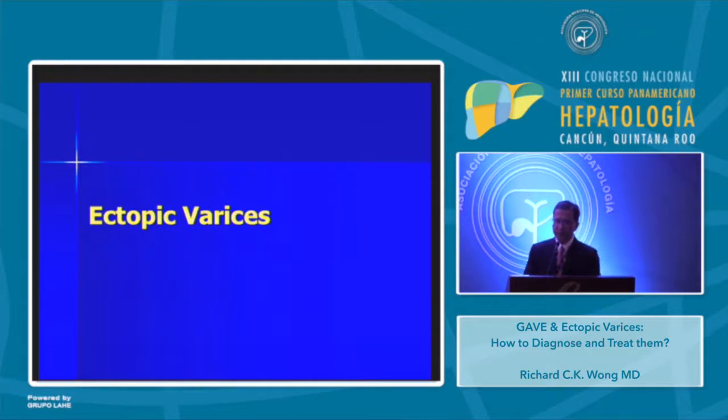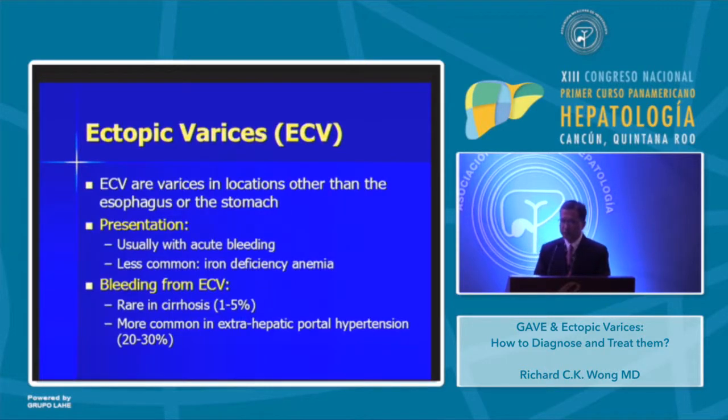Let me switch gears and talk about ectopic varices — the second part of my talk. Ectopic varices are varices in locations other than the esophagus or stomach. The presentation is usually with acute bleeding; iron-deficiency anemia is less common. Bleeding from ectopic varices is rare in cirrhosis, occurring in only 1 to 5% of cases. However, it is much more common in patients with extra-hepatic portal hypertension, such as portal vein thrombosis, where it can occur in 20 to 30% of cases.